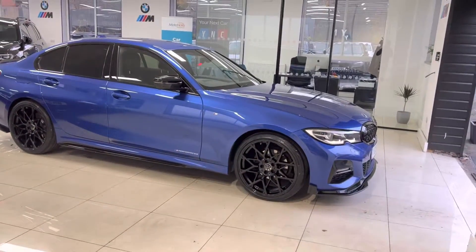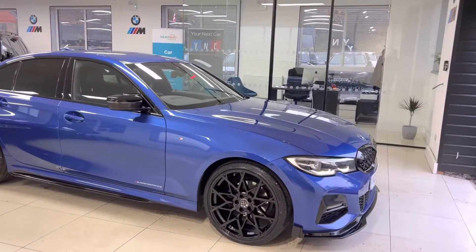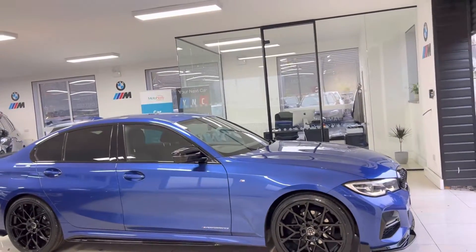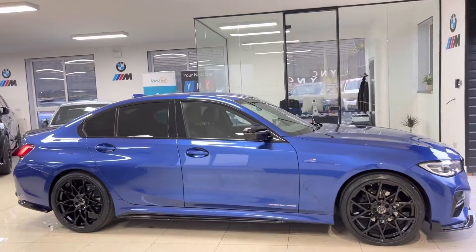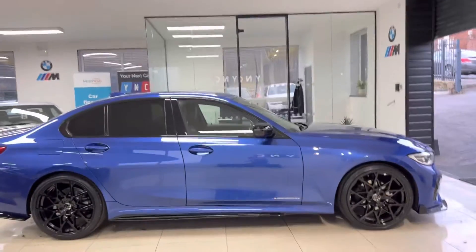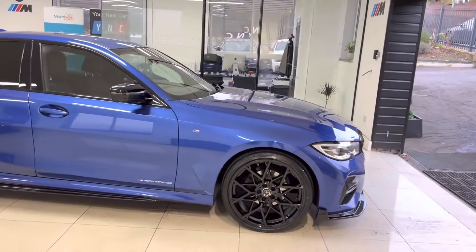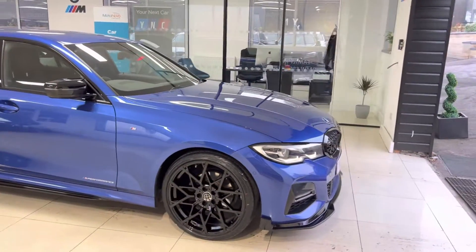As with all of our cars, it's physically in stock and is ready to be driven away. If you'd like to know more information, which will include prices, funding options or anything else, use the links I'll leave available in the description. The top one is for our website and the bottom one is our contact information. Of course, you can get in touch at any time.